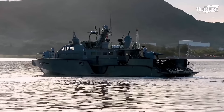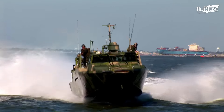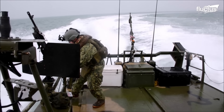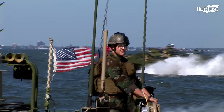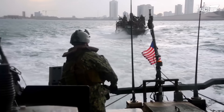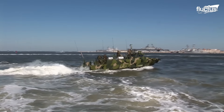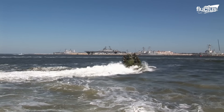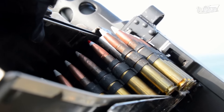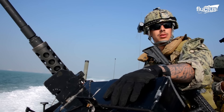The Mark VI is a solid replacement for the Old Riverine Command Boat, or RCB. The RCB was great in its time, with a crew of four to eight and the ability to transport up to 15 people. It had several mounts for different weapons and a remote-operated small arms mount, which let sailors operate the gun safely from inside the boat.